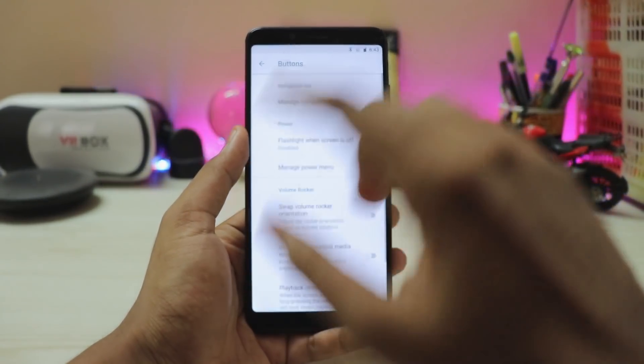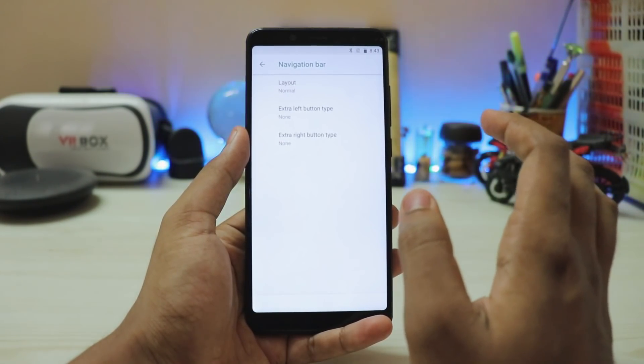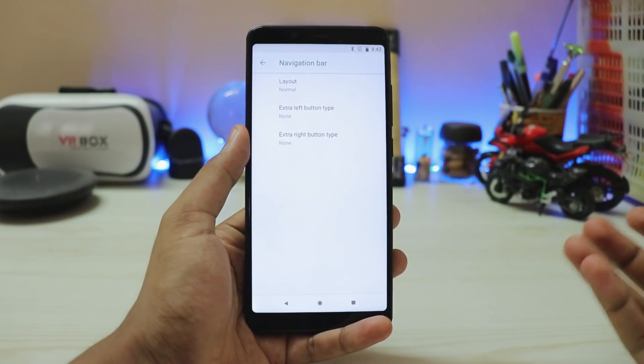To enable the nav bar, go to Settings > System > Buttons. There's no direct toggle, so go to Navigation Bar and make any kind of change — select 'None' — and the nav bar just pops up.